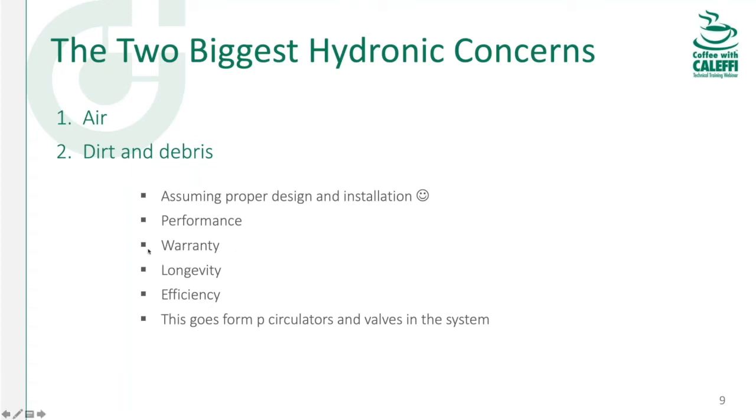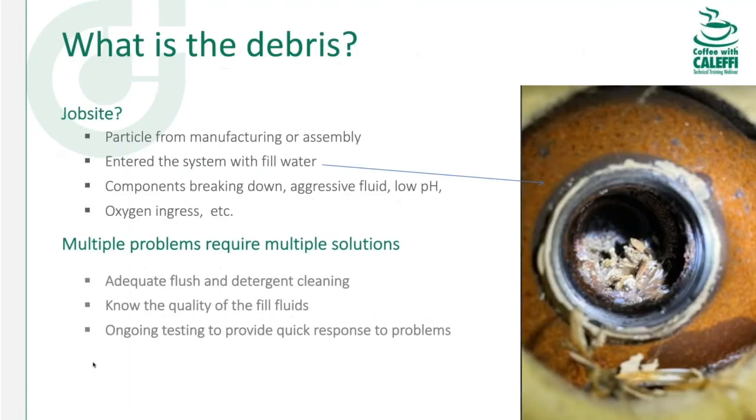Warranty is another big one. One boiler manufacturer just came out with a statement — it's in their manuals now — that if you have a failure and it doesn't meet the water criteria in their installation manual, there is no warranty. They'll find that out if you send in the heat exchangers; if they open them up and see a scale layer, that's not the fault of the boiler. When one manufacturer draws a line on warranty for aggressive water or debris issues, the rest will probably follow suit.